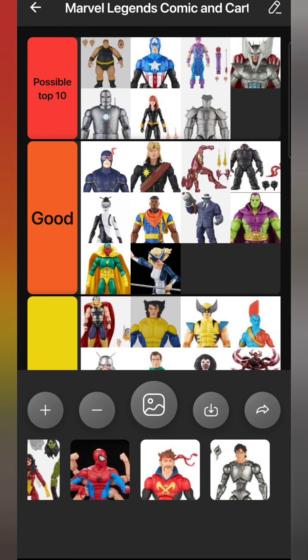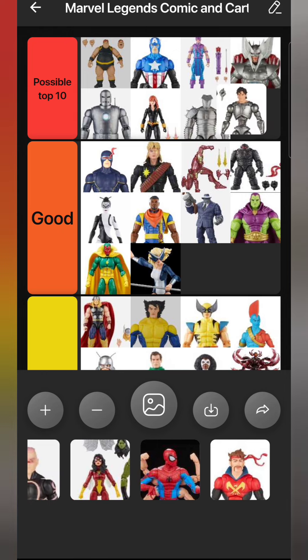Sticking with robotic/cyborg characters - Pretty Boy also goes in Possible Top 10. Brand new sculpt, great head sculpt, amazing body sculpt. I wish they would have used that sculpt for Silver Man a month or so before this figure came out - would have been perfect for him as well. I'm not the biggest Reavers fan in the world but I was really impressed by this figure.